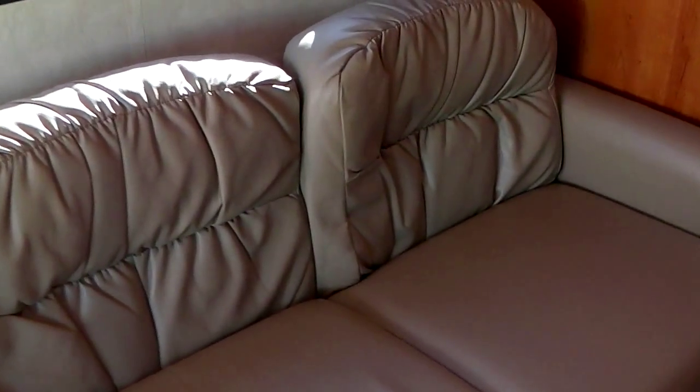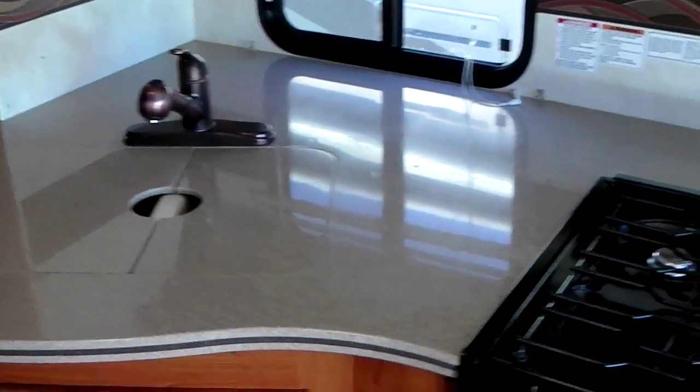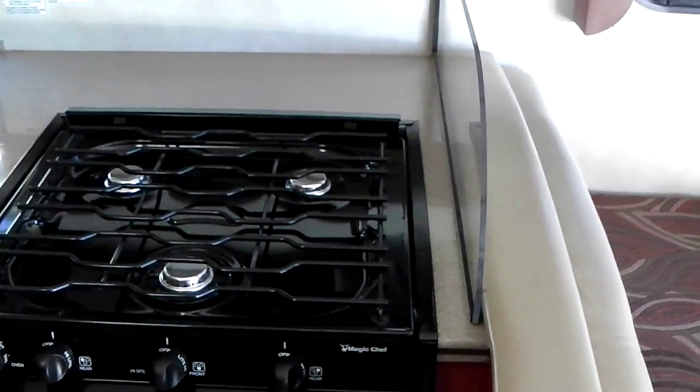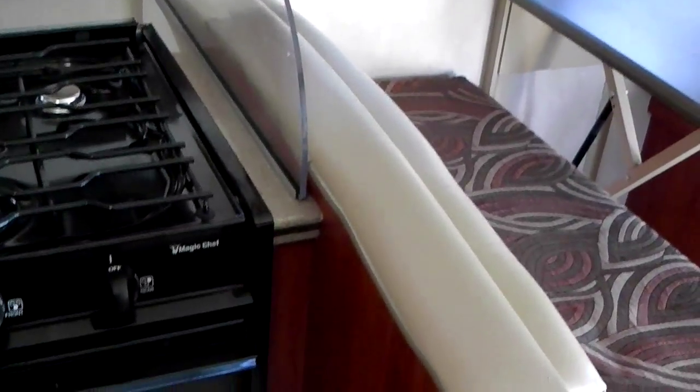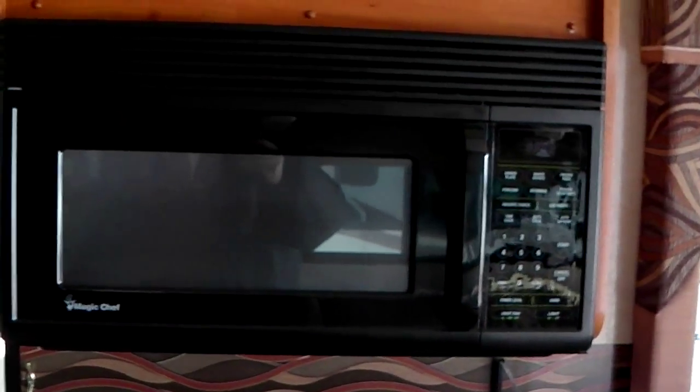Got a beautiful sofa and it's in great shape. Nice Dometic refrigerator, and besides that we've got great drawer space next to the refrigerator. Nice Jensen flat screen TV here as well. Two-compartment sink with pullout and solid surface countertop. A nice splash guard there to separate the dinette area, and your Magic Chef stove.